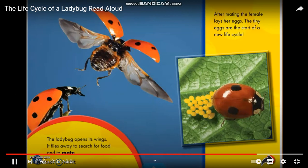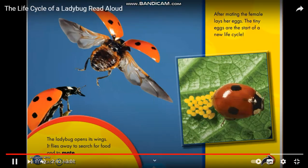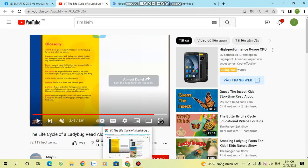After mating, the female lays her eggs — the start of a new life cycle.